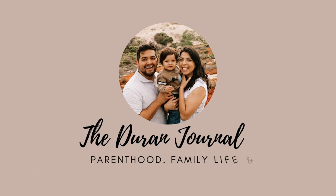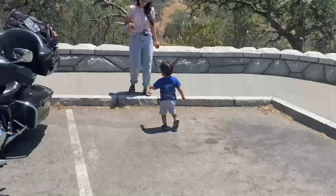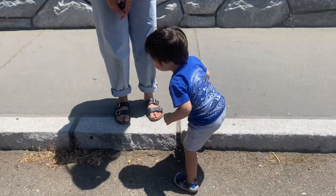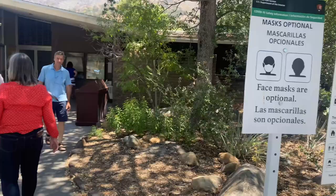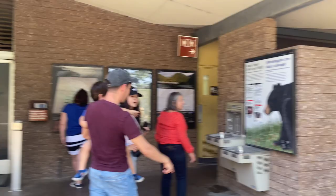As soon as you enter Sequoia National Park, about a mile down you will see the big sign saying Sequoia National Park. There are a few parking spots where you can park and take pictures. A little bit down the road there's also a visitor center that we stopped at to check it out — it's right when you come in.